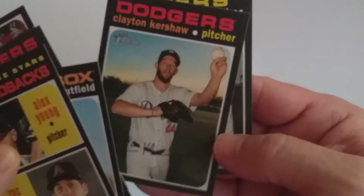Clayton Kershaw, ready to throw a curve. And Joe Jimenez.